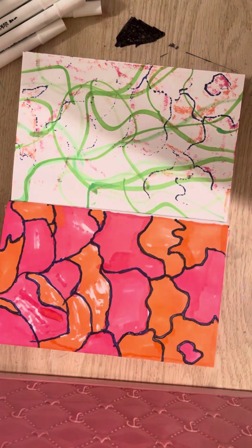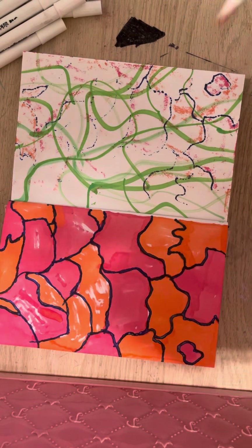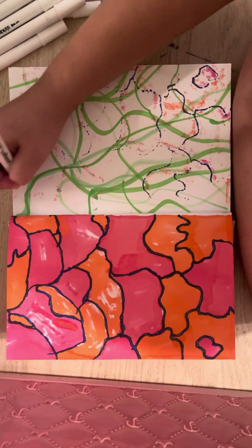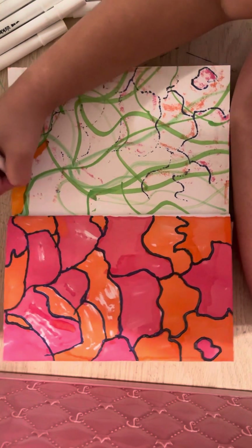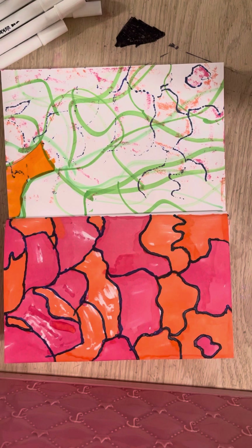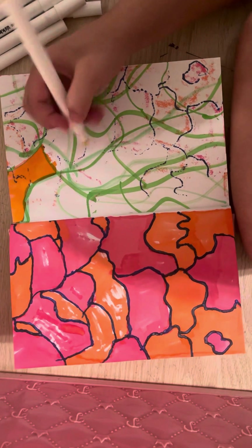And now we're going to go on to pink. Now we're going to move on to yellow.